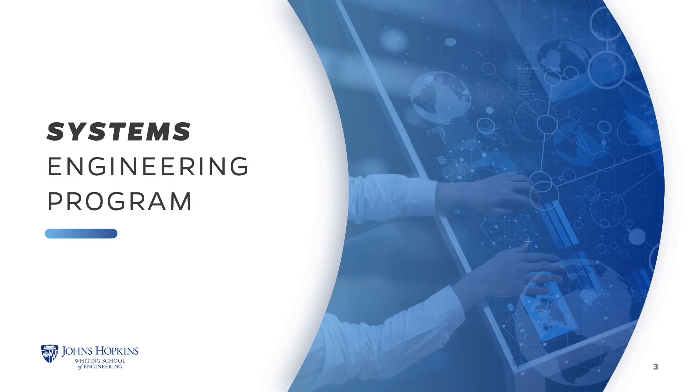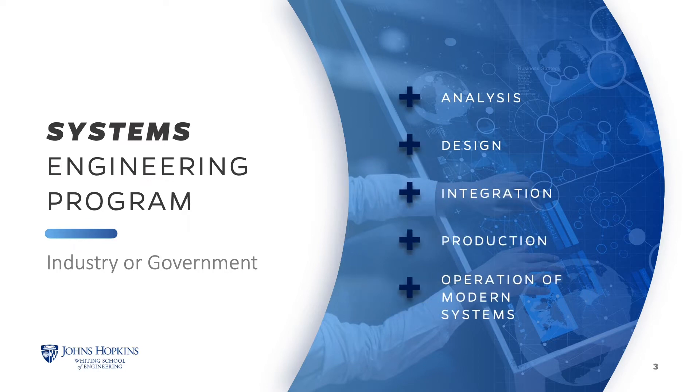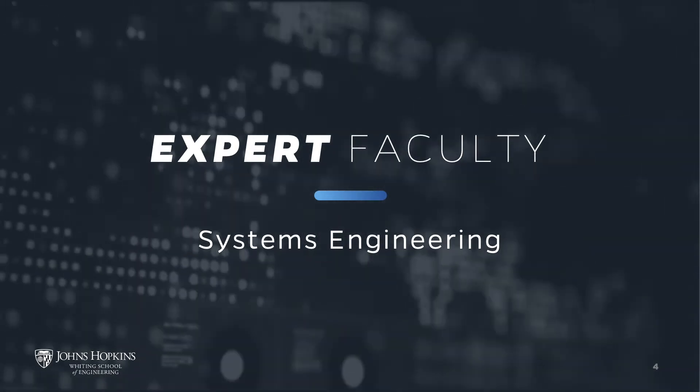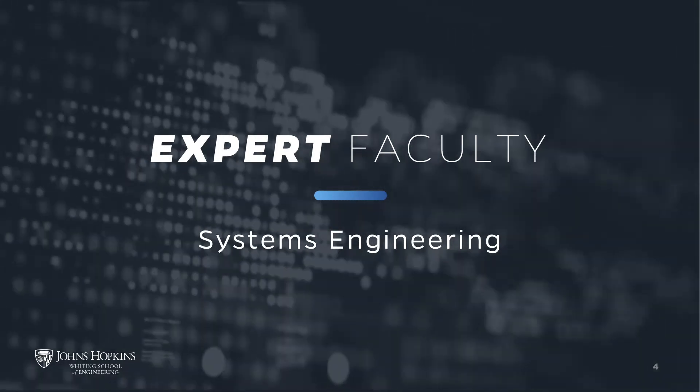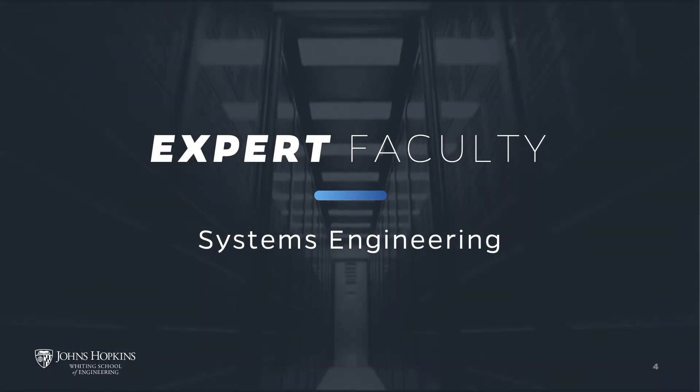The Johns Hopkins University Systems Engineering program will equip you with the methods and tools you need to become a programmatic or technical leader in industry or government. As a working engineer or scientist, you will be engaged in all aspects of analysis, design, integration, production, and operation of modern systems. A key benefit of the program is that you'll learn from faculty who are practicing systems engineers, incorporating real-world problem-solving activities and case studies into course discussions. Faculty experience ranges from software engineering to human-computer interaction and medical system design.